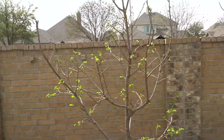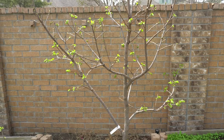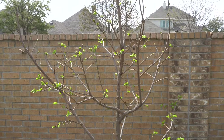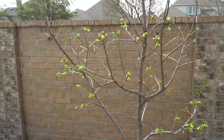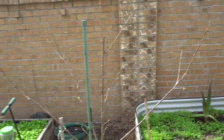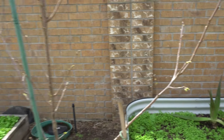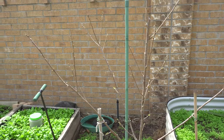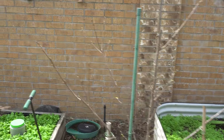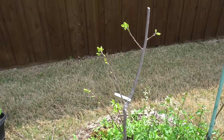All of the persimmons are starting to bloom. This is a regular Fuyu — they tend to be faster than the Giant Fuyu, so these are already putting out leaves and the fruits are going to start to form pretty soon. Here's my Giant Fuyu — it's a little bit later, just started to break. There are a lot of little green buds coming out, and it'll usually take a week or two after the regular Fuyu. The giant Fuyu that I trimmed is also opening up.